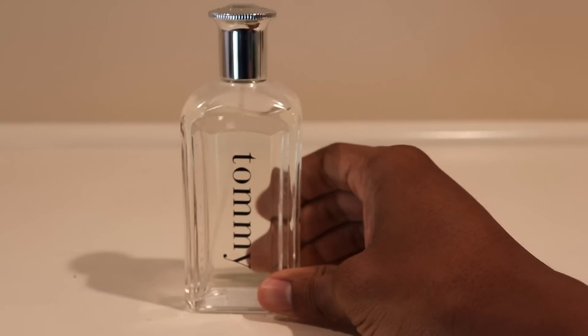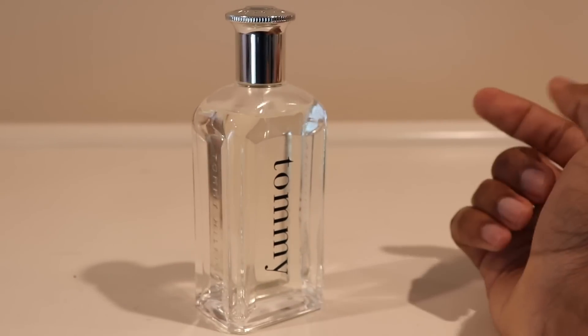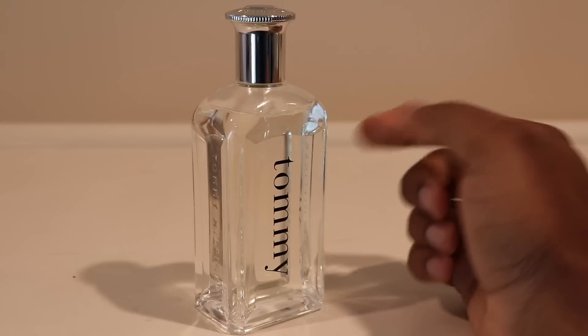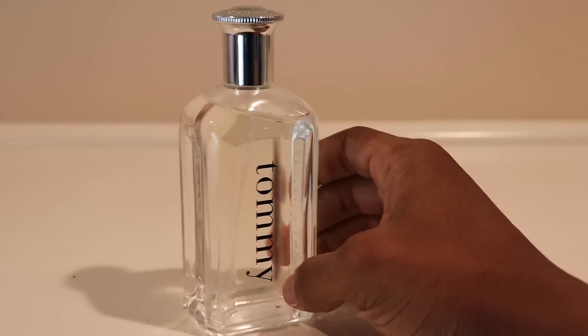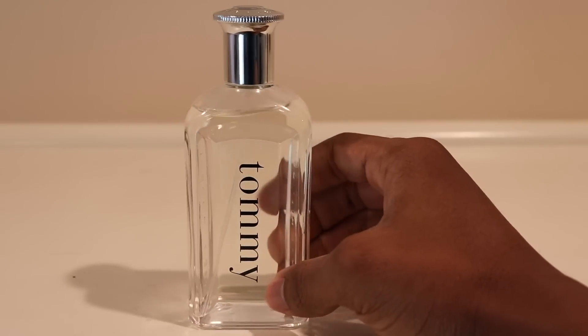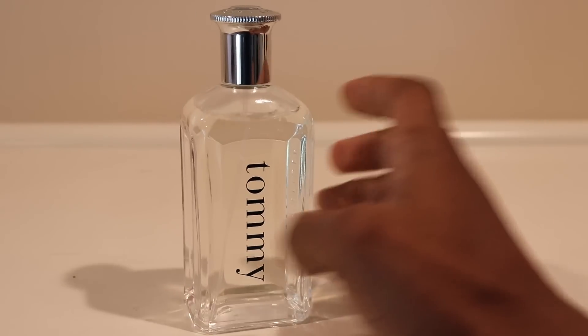On weekends I tend to wear just one fragrance. On Saturday I went back to Tommy Hilfiger for Men, a classic I spoke about in my last rotation. It's a beautiful aromatic scent with some citrus, really just fresh and very reminiscent of easier and simpler times for me. That's Tommy for Men.